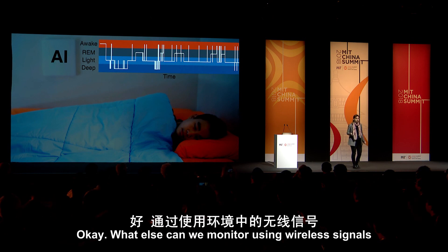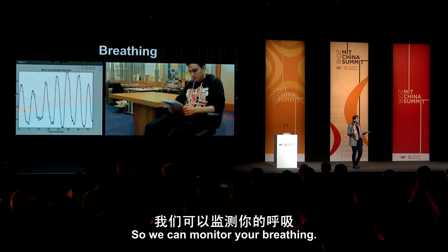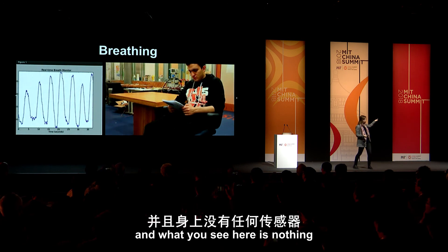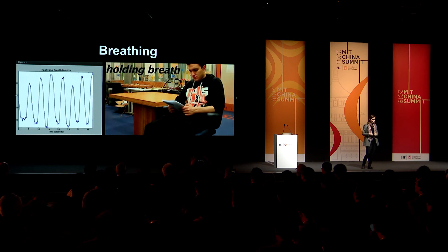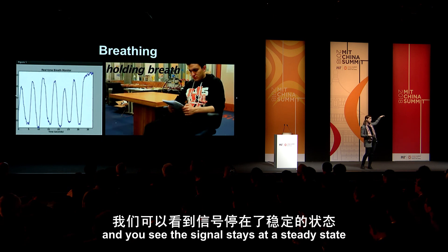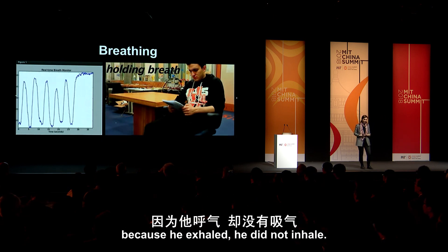What else can we monitor using wireless signals in the environment? We can monitor your breathing. This person is sitting, and what you see is his inhales and exhales. We ask him to stop breathing — to hold his breath — and you see the signal stays at a steady state because he exhaled and did not inhale.